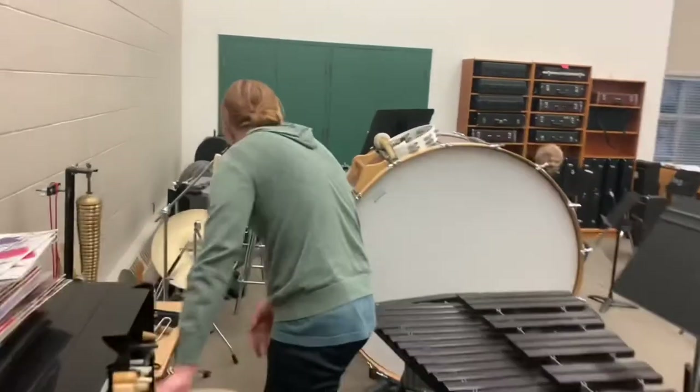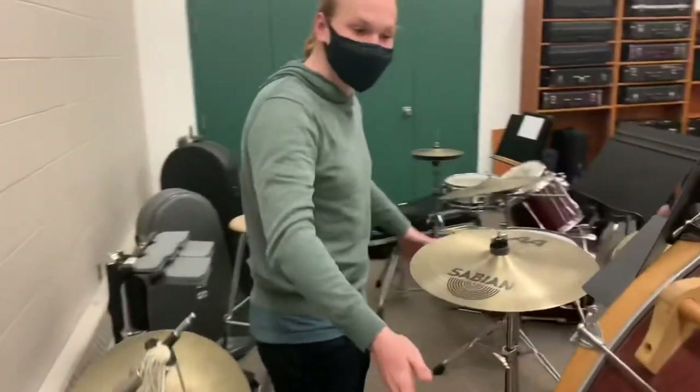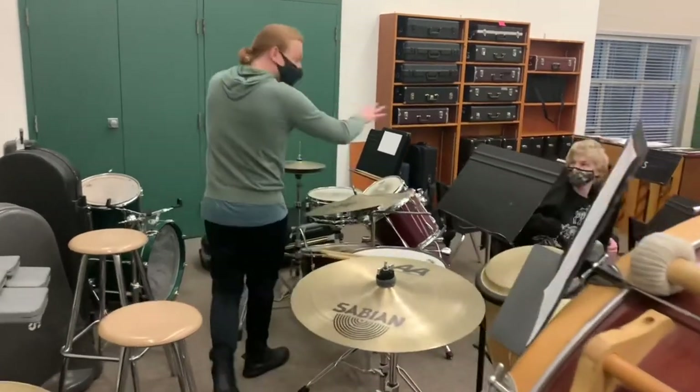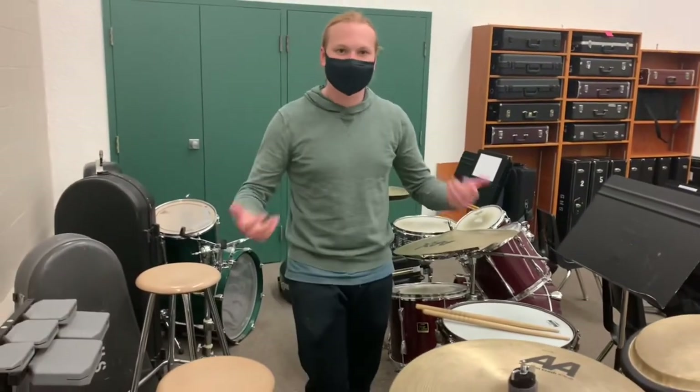Coming over here we enter into all of our more traditional percussion things. We have a bass drum here, some standing cymbals, some congas, and then our drum set. These are all very interesting too and really set the tone for all the pieces we play as a band.